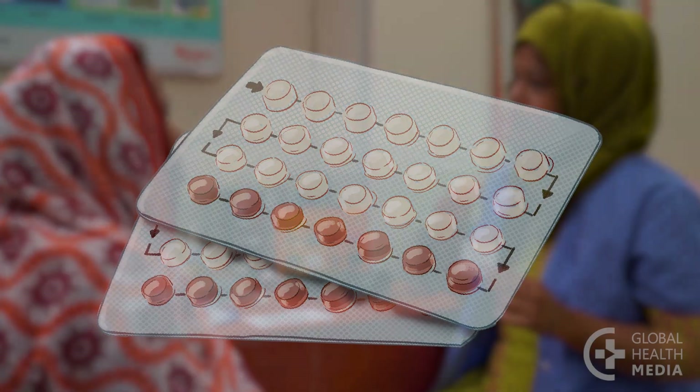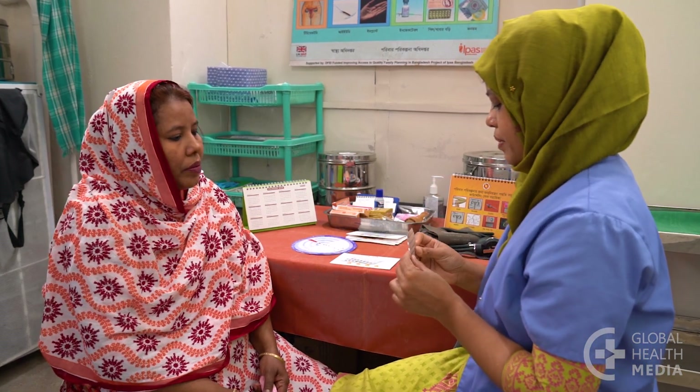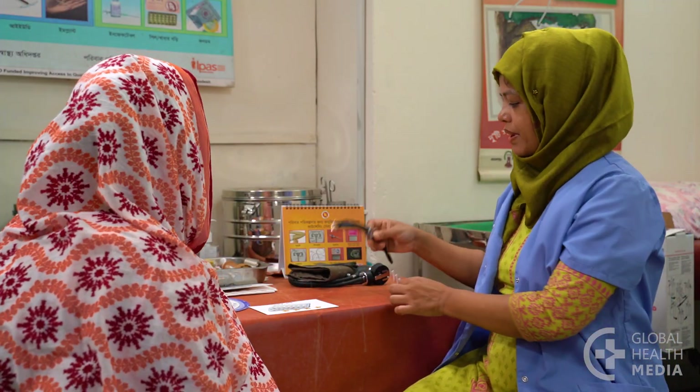It is safe and simple. You will swallow one tiny pill every day, and that's it — you're protected from pregnancy. The pill is a great method if you have a regular routine and can remember to take it at the same time every day.